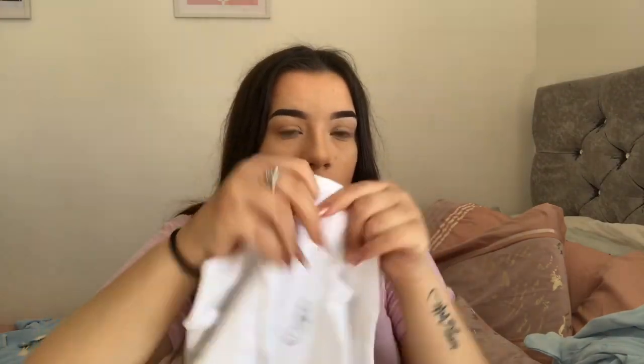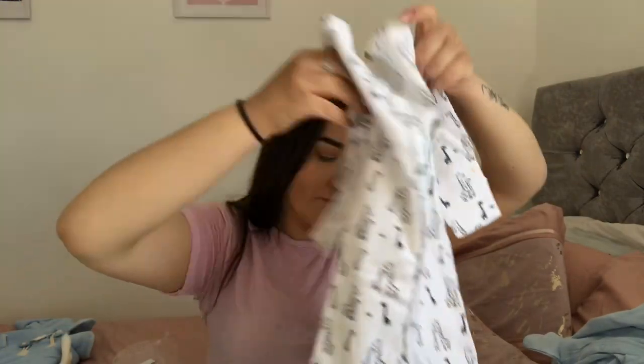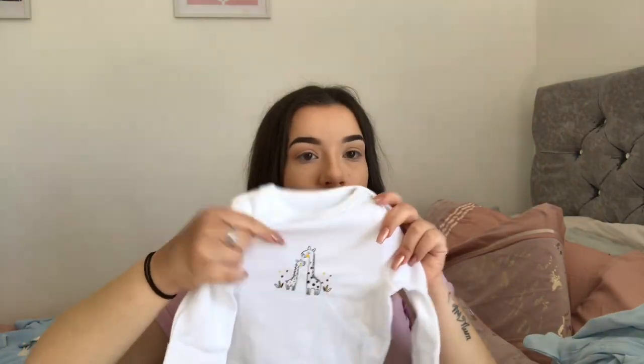The last set is an eight-piece set. You get a little grey hat, a white bib with a mummy and baby giraffe on it, a plain grey bib — all in newborn size. You get these adorable little grey leggings with feet in them. I cannot wait to have him and put him in these tiny little leggings. Then a white baby grow with a mummy and baby giraffe on it, a baby grow with giraffes all over it, a long-sleeved bodysuit with giraffes on, and another giraffe long-sleeved bodysuit.